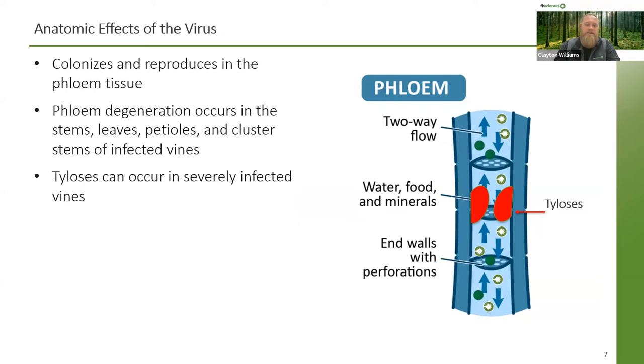The reason we're seeing these symptoms is because of how the virus actually attacks the vines. The virus is colonizing and reproducing in the phloem tissue. Phloem degeneration occurs in the stems, leaves, and primarily the petioles of infected vines. Phloem degeneration is a breakdown of phloem tissue, and this degeneration usually begins with a necrosis of sieve tubes, followed by a pronounced growth disturbance of the vine — the visual symptoms that we are seeing.